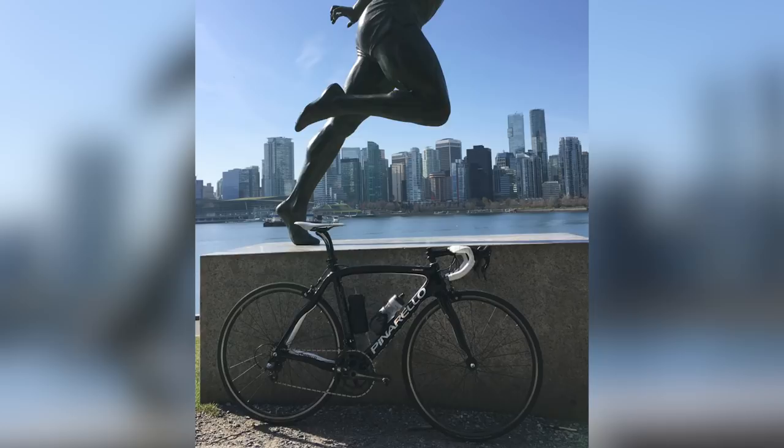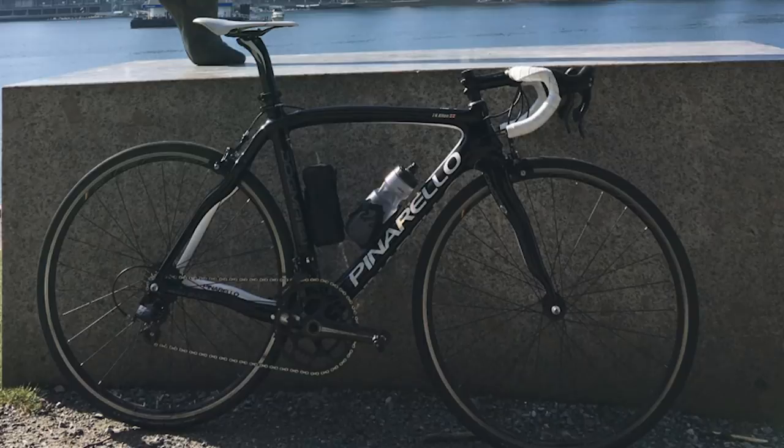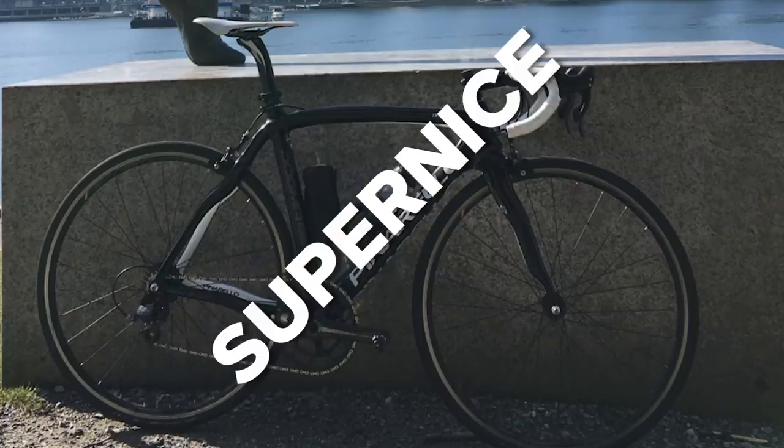Next up, we've got this one from Julian Alaphilippe — now this could be the real Julian Alaphilippe. This is a Pinarello in front of the Harry Jerome statue in Vancouver. Very nice background — nice clean background with a nice view of the city at the back. Lovely Pinarello, we've got the valves lined up. John Cummings would approve of the white handlebar tape and the white saddle. Very nice — taking the saddlebag off, looking good. I'm going to super nice that — first super nice of the bike vault.